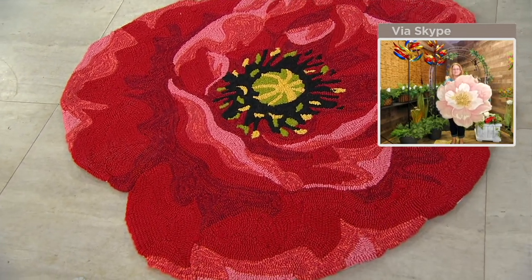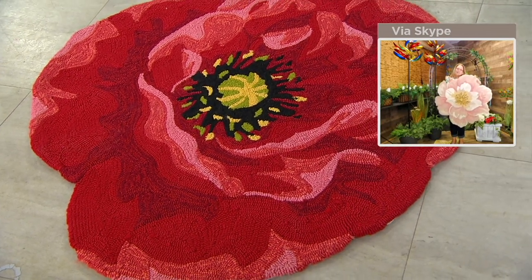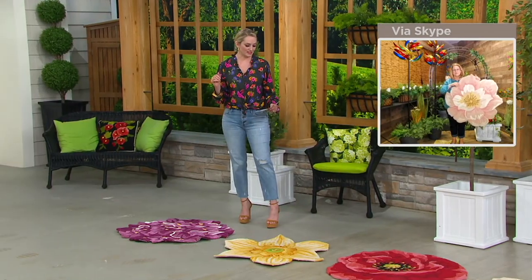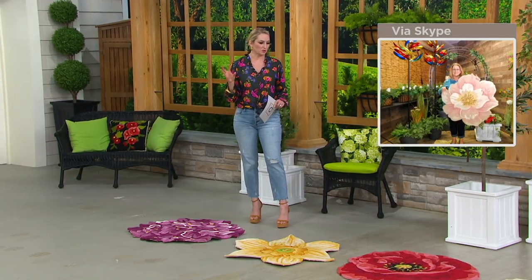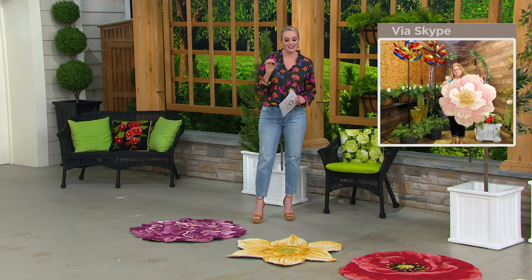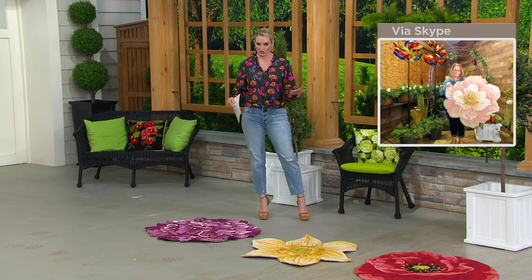We have really pretty choices for you — maybe you pick your favorite flower or you're choosing based on your decor. Also, what a wonderful Mother's Day gift. It ships on the 15th, so it might be a smidge delayed, but what a great way to give the gift of flowers in a totally different way that also lasts.